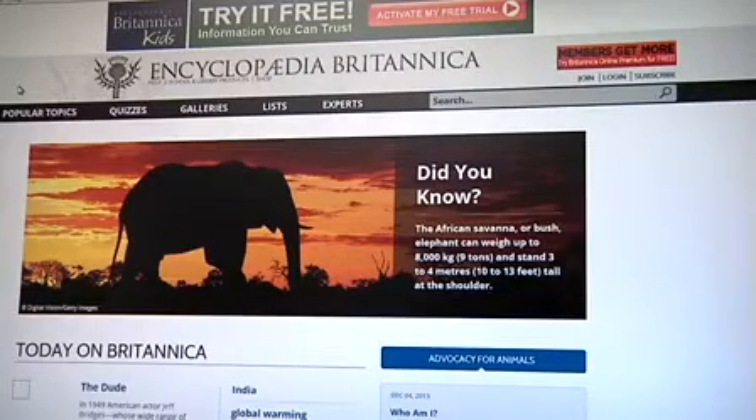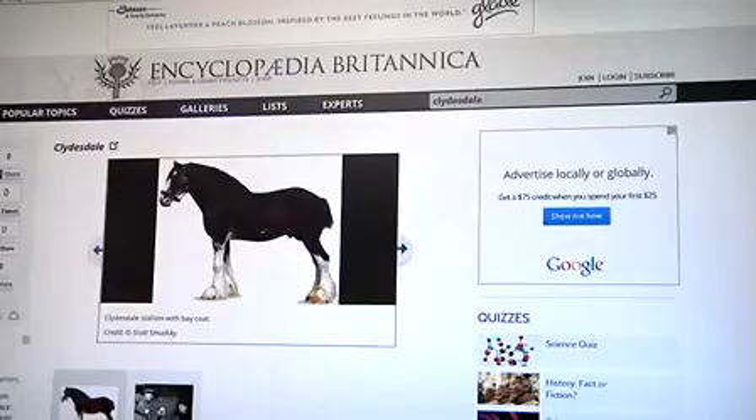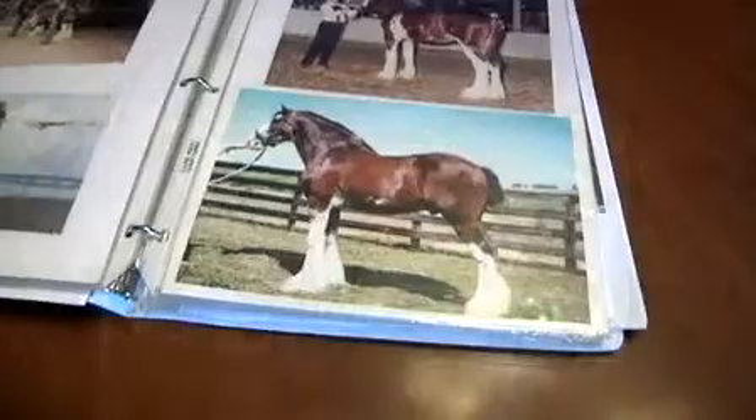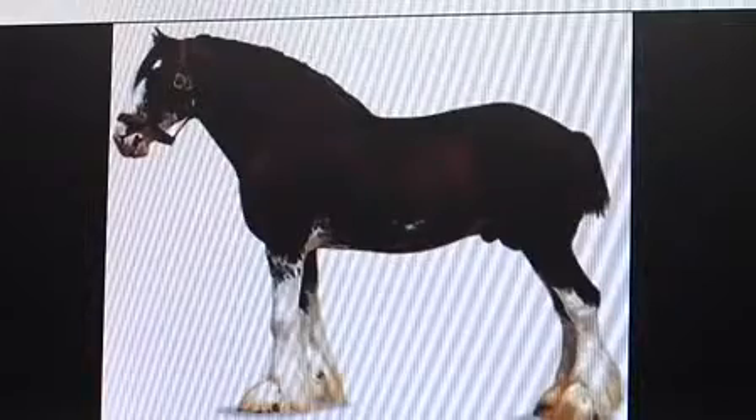If you look up Clydesdale in the encyclopedia, you'll see the product of years of work by a central Illinois family. It doesn't actually look exactly like him because they took the background out, but it's him anyway.